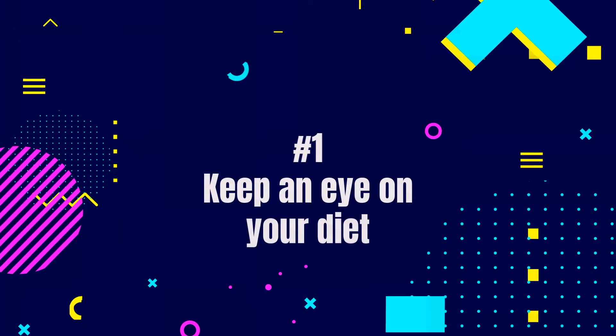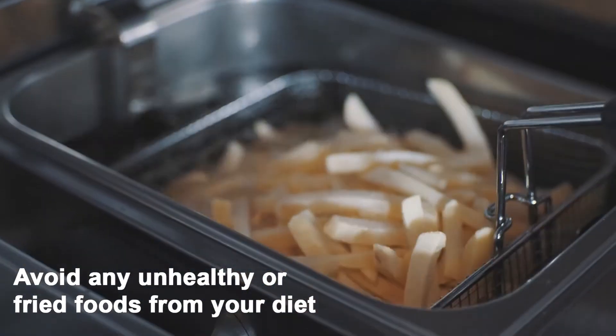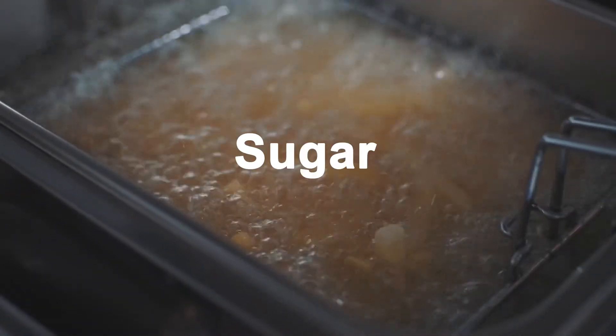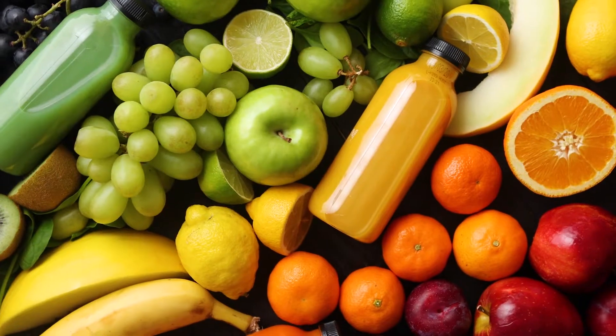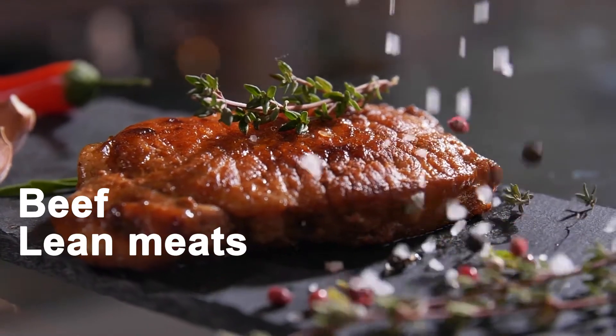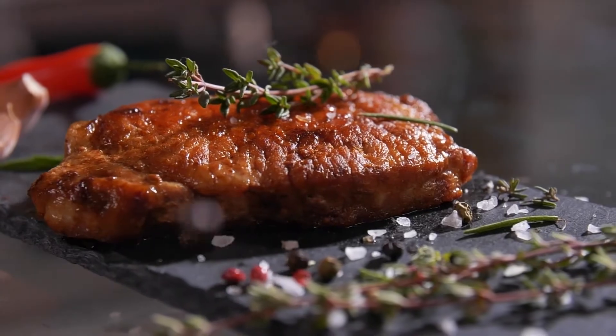First and foremost, keep an eye on your diet. Avoid any unhealthy or fried foods to keep your hair clean and lasting longer. Sugar, white bread, and canned goods are also part of these. Instead, go for fruits and vegetables, beef, lean meats, and nuts. It will lessen the function of the sebaceous glands.